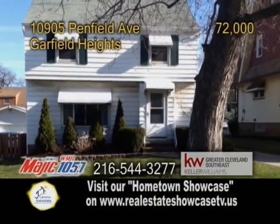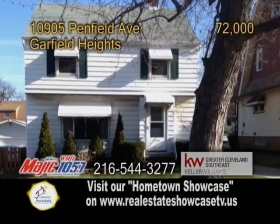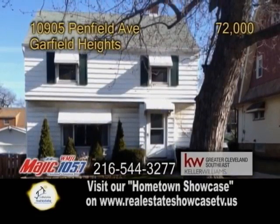A classic colonial in Garfield Heights, located only a half mile from I-480. This home features three bedrooms and two baths.